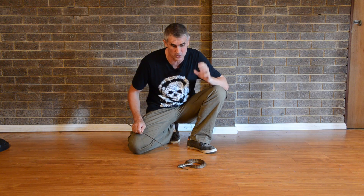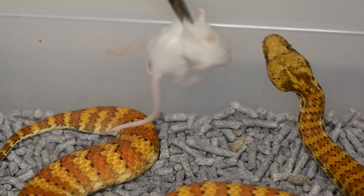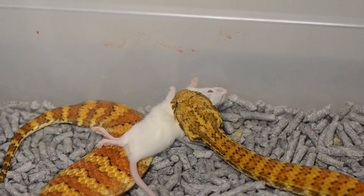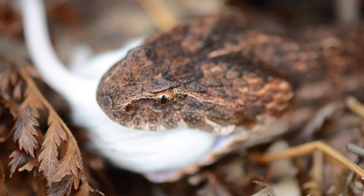They've probably got the fastest strike — 26 hundredths of a second. They'll strike onto that food item, pumping venom through their long fangs, chewing deep into the flesh of their prey item. It's pretty cool.